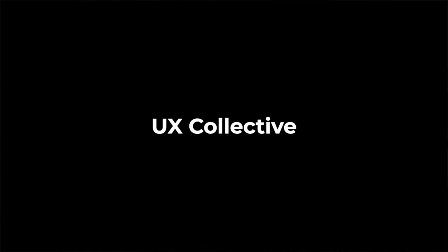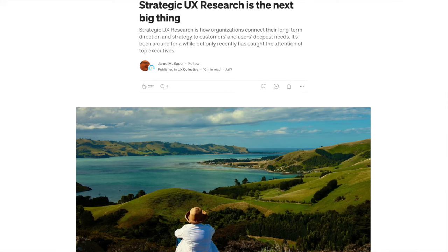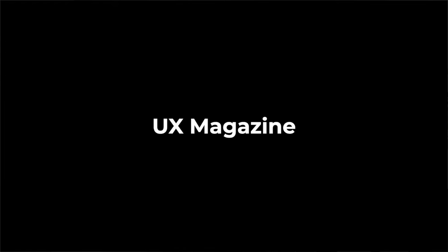Number 3 is UX Collective. This is by designers, for designers — a collection of stories and articles about UX design actually written by designers, not professional editors. It's the world's largest Medium publication with over 450,000 designers signed up. You can actually publish your own article or case study on here if the quality is good enough, and it's a fantastic way to get known by a huge audience.